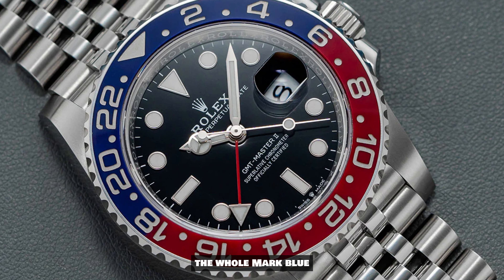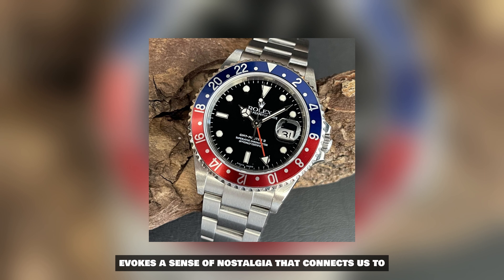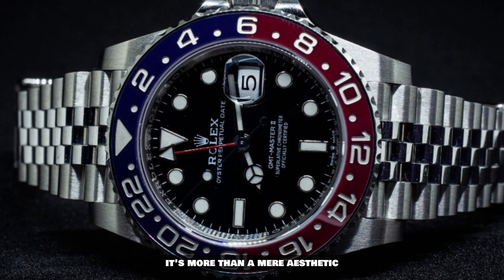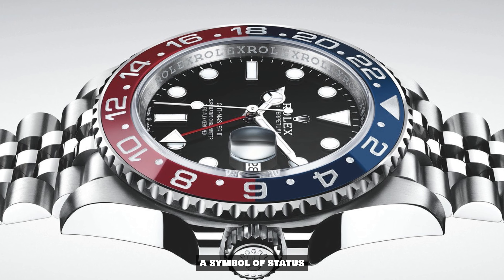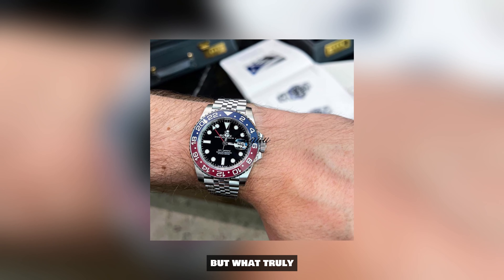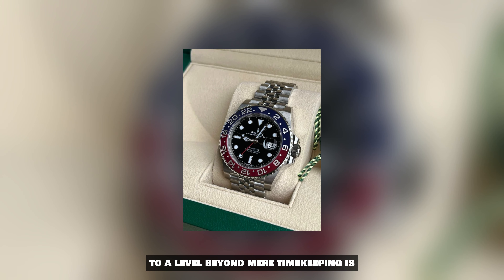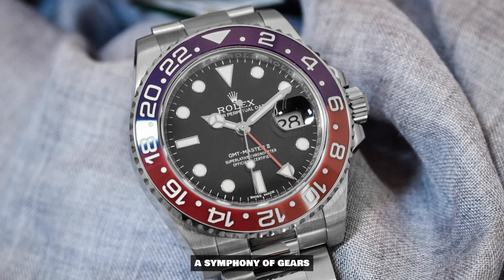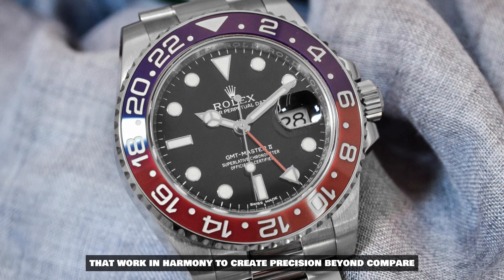The hallmark blue and red bezel, affectionately known as the Pepsi bezel, evokes a sense of nostalgia that connects us to the past while propelling us into the future. It's more than a mere aesthetic choice — it's a conversation starter, a symbol of status, and a nod to the adventurous spirit that fuels exploration. But what truly elevates the GMT Master II Pepsi to a level beyond mere timekeeping is the craftsmanship beneath its surface. It's a mechanical marvel — a symphony of gears, springs, and jewels that work in harmony to create precision beyond compare.